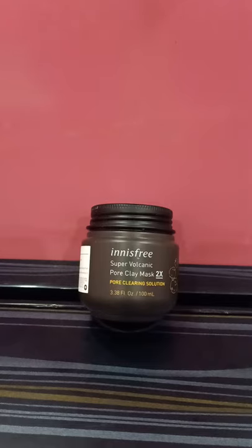It also has cellulose, which will give you the effect of dead skin shedding while you wash it off — but it's just the cellulose balling up, nothing to worry about.